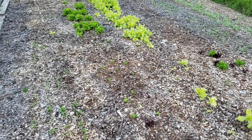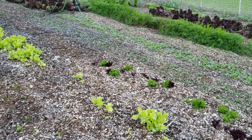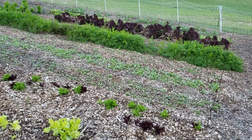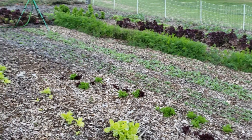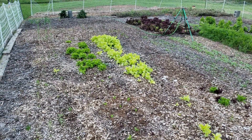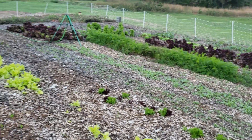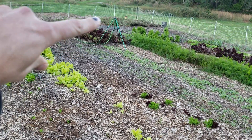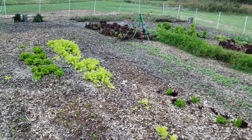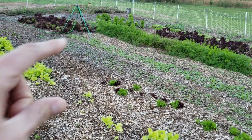Hello everyone, this is our market update video for Saturday October the 20th at the Rocky Mount Farmers Market. Come out and check us out from 8 a.m. until 12 noon. We will be there with some salad mix. Don't know if we have many radishes to bring — we'll have to see how that goes. We might have a few tomatoes, and there might be a possibility we'll bring some carrots, though not too sure.